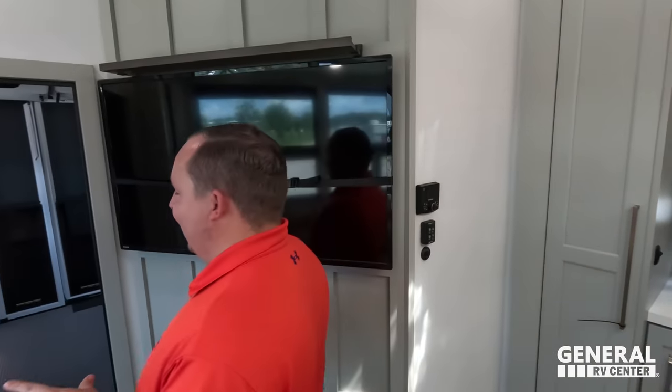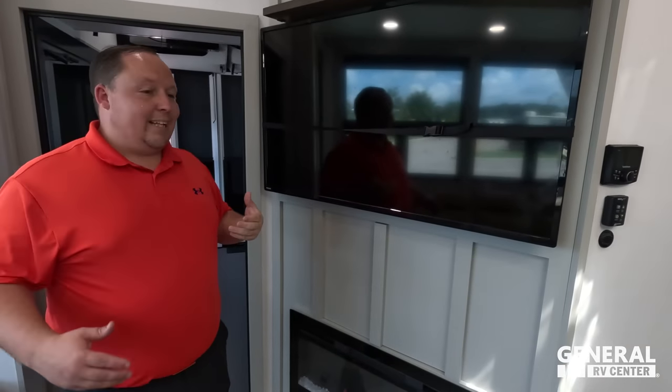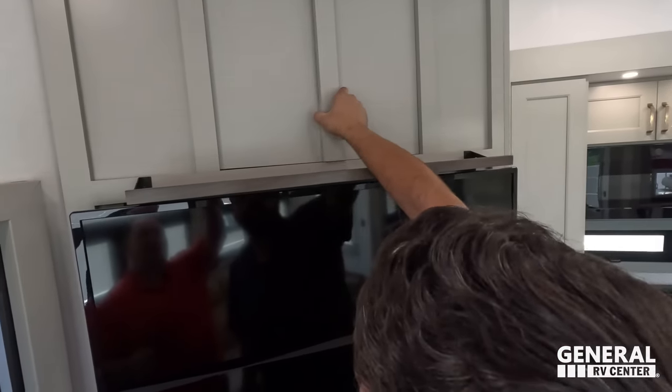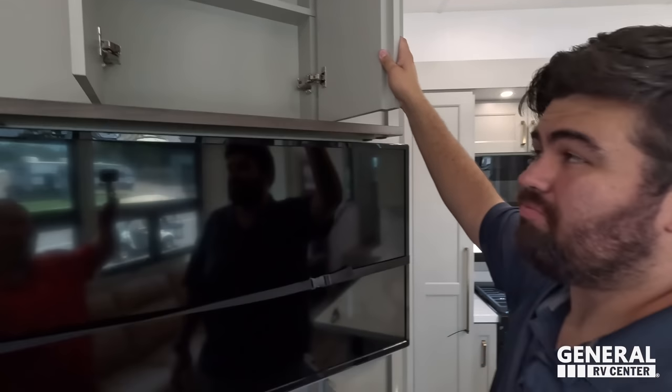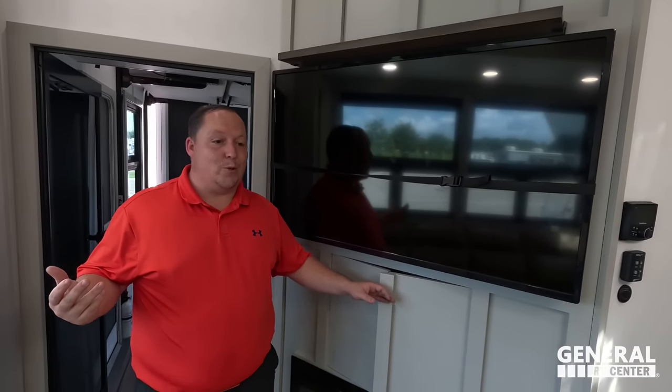Coming over to the entertainment center — right here there's a nice little mantle and a TV. Dislike number one on the prototype was that there was no fireplace — it was just a flat panel. They heard us and added a fireplace. But they did something even better — not only did they add the fireplace, they also added hidden storage below it and hidden storage above it. They called and raised — and they went all in. Love the fireplace addition.